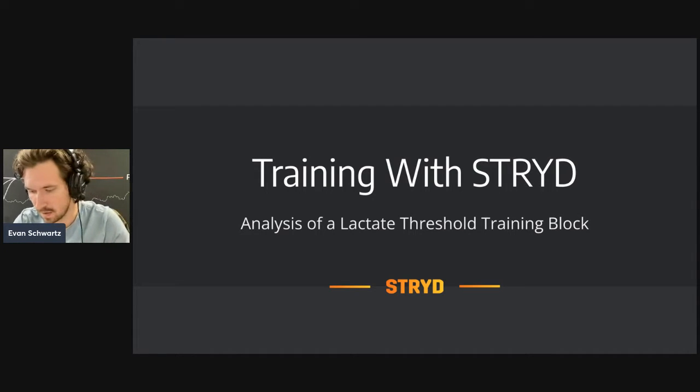Hello, everyone. Welcome back to another Stride webinar. Today we're going to do a follow-up video to the previous lactate threshold training video we did almost two months ago. We did a standardized lactate threshold protocol in the Stride office, and I went through the initial test results and some training intentions for the six weeks to follow before we retested. That test happened about two weeks ago, and I'm going to walk through the training that occurred and then go over a comparison between the two tests.